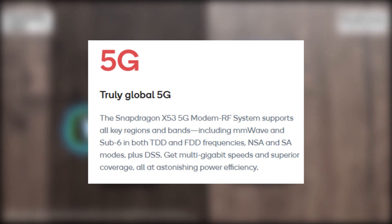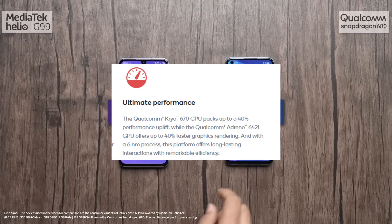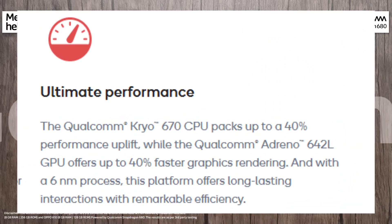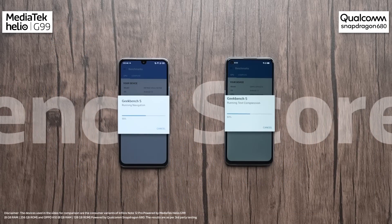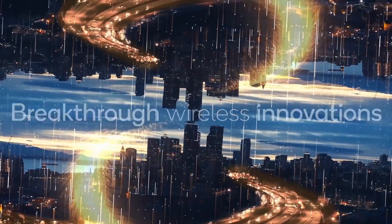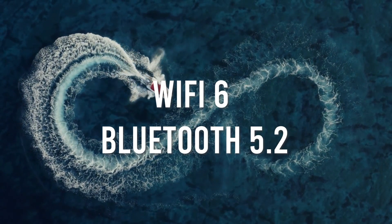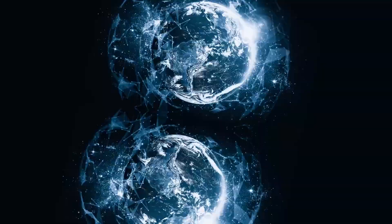Now let's move on to the Snapdragon 778G. It's a 5G processor built on a 6 nanometer process, which makes it more power efficient. The processor is equipped with a Kryo 670 CPU, which is an octa-core processor. It has two Cortex-A78 cores clocked at 2.4 GHz and six Cortex-A55 cores clocked at 1.8 GHz. The Adreno 642L GPU provides excellent gaming performance. Moreover, the Snapdragon 778G offers advanced features like Wi-Fi 6 and Bluetooth 5.0.